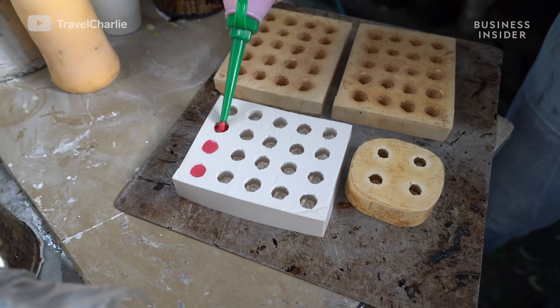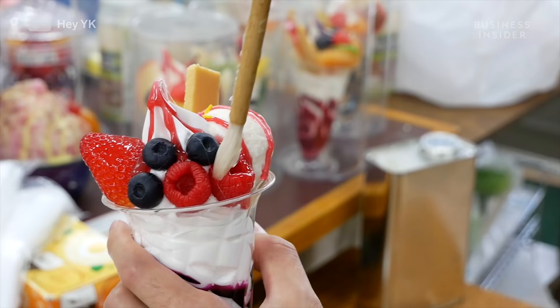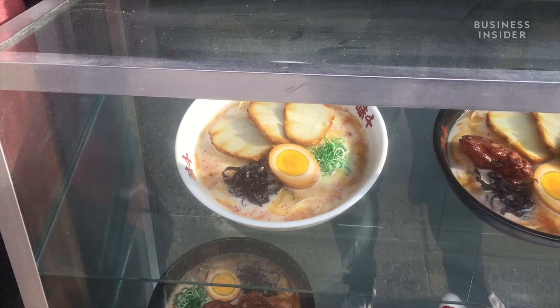Once they've got a mold, it's filled with liquid PVC plastic and baked up to 338 degrees. The sample is brought to life with airbrushing and paint, and finally it's plated. Some smaller models can take a day to make, while entire entrees can take up to a week.